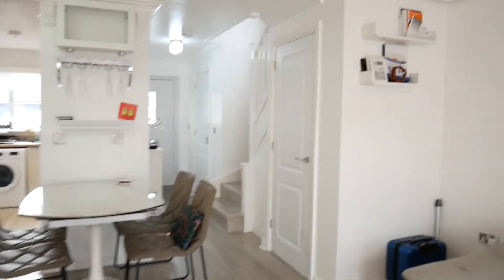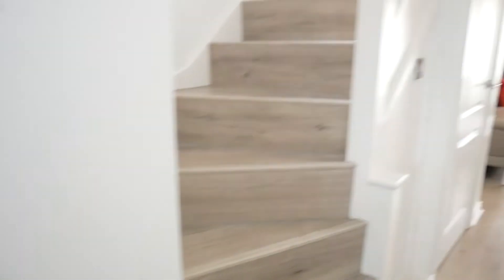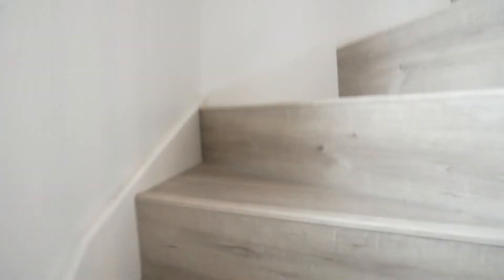Back inside we have storage under the stairs and we also have a downstairs toilet, obviously with sink as well. Now up the feature staircase we have the bedrooms.